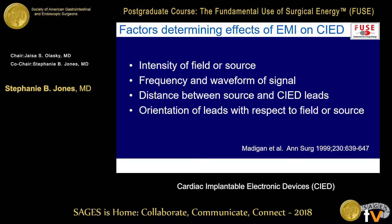What factors determine the effects of EMI on your cardiac devices? One is the intensity of the field or the source — for example, when you're doing an RFA you need two dispersion pads, which is a good clue that there's a lot of energy running through that patient. Another factor is the frequency and waveform of the signal — we'll talk a little bit about cut and coag. Also the distance between the source and your leads, and the orientation of the leads with respect to the device.